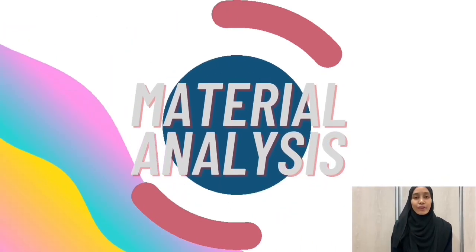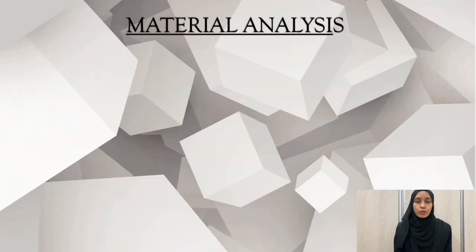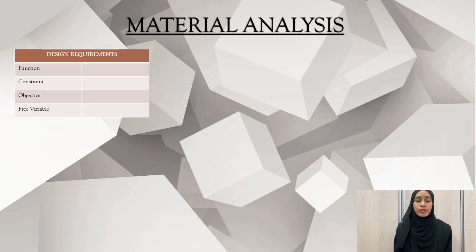Assalamualaikum and hi everyone. I am going to explain about the material analysis. To fabricate our product, first we have to know the suitable material that we can use. By this, we can use a design requirement table as shown on the slide.